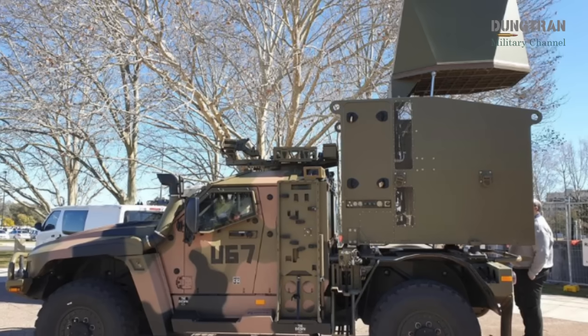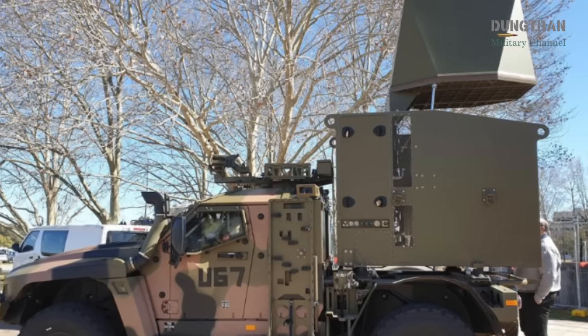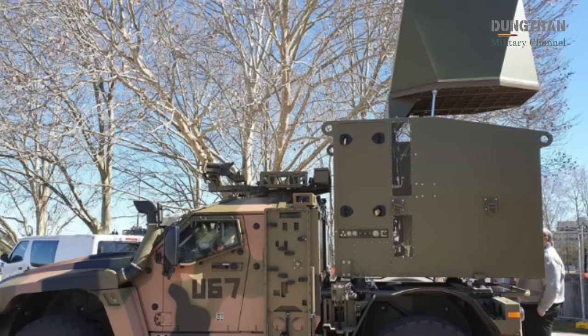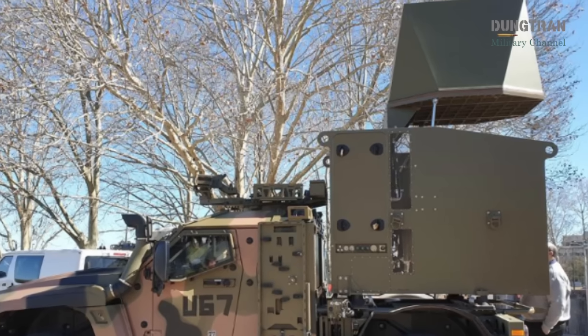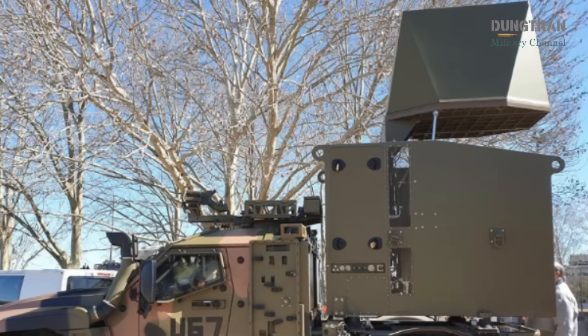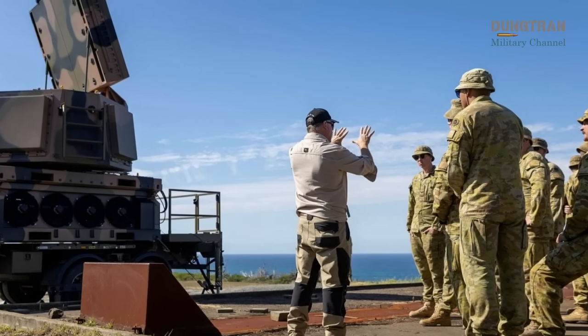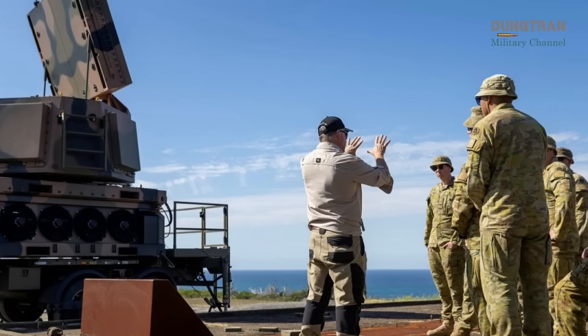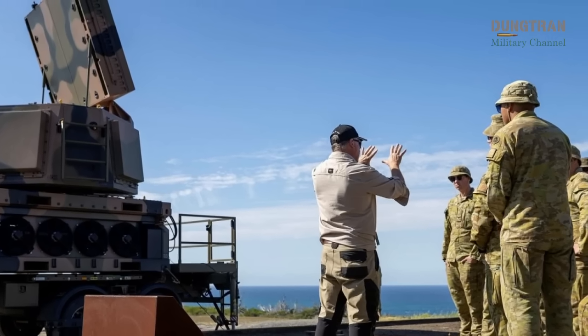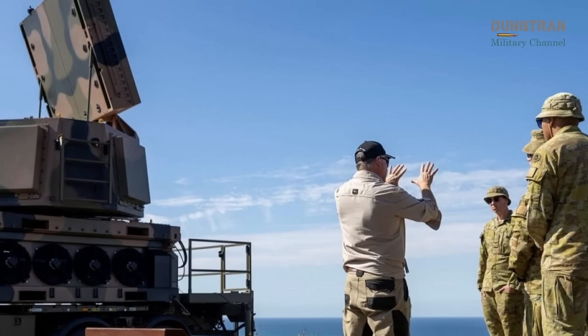This technological leap aligns with Australia's national defense strategy and integrated investment program, which prioritize advanced missile defense to protect military infrastructure and personnel in a volatile Indo-Pacific security landscape. The LAND 19 Phase 7B program, led by Raytheon Australia, drives this effort, delivering a scalable solution that enhances the ADF's layered air defense architecture.